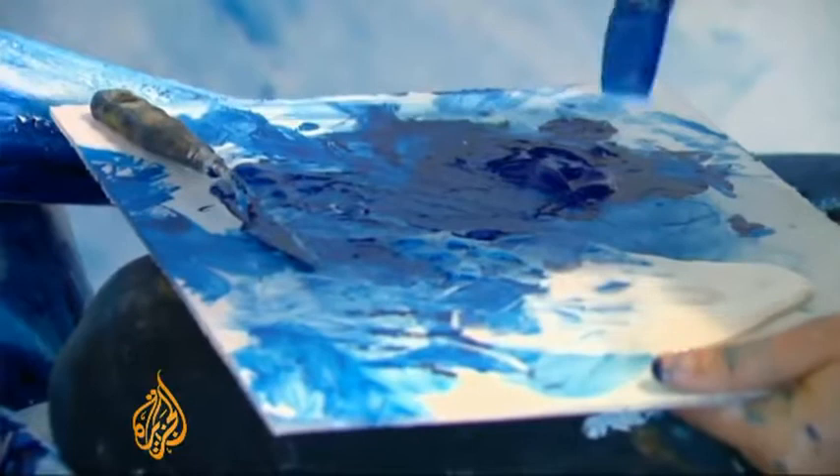Hi, I'm Alexa Mead. I'm a 23-year-old artist from Washington, D.C., and today I'm painting at Irvine Contemporary Gallery.